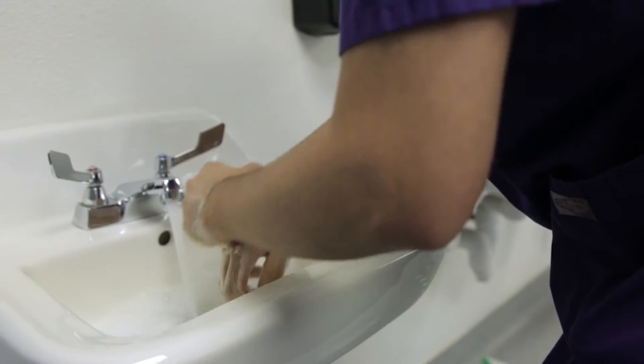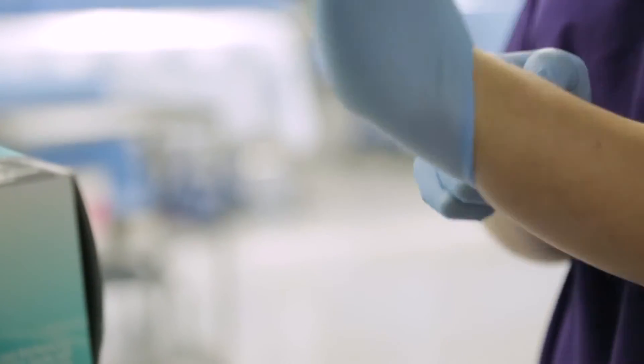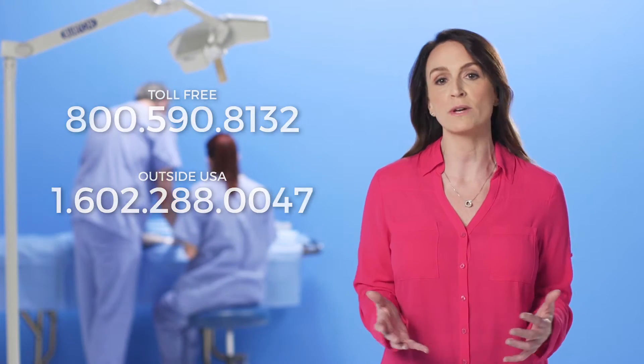anyone handling human tissue should use universal precautions at all times as mandated by the OSHA Bloodborne Pathogens Final Standard. If you have any questions about the safe handling of tissue, our client services team and our medical director are always here to help.